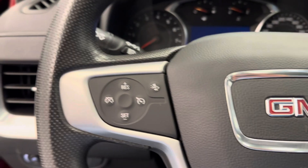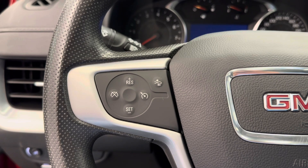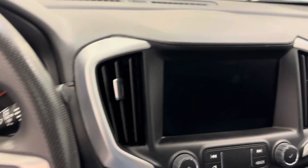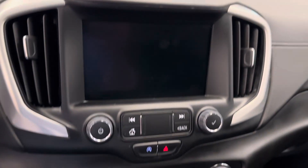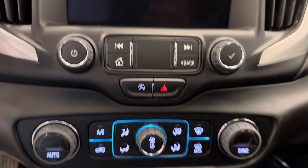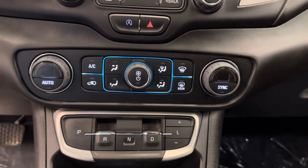The steering wheel comes equipped with forward collision alert, cruise control settings, hands-free Bluetooth, as well as stereo remote controls. And of course, we're satellite radio ready. We've got our auto start-stop and dual electronic climate control.